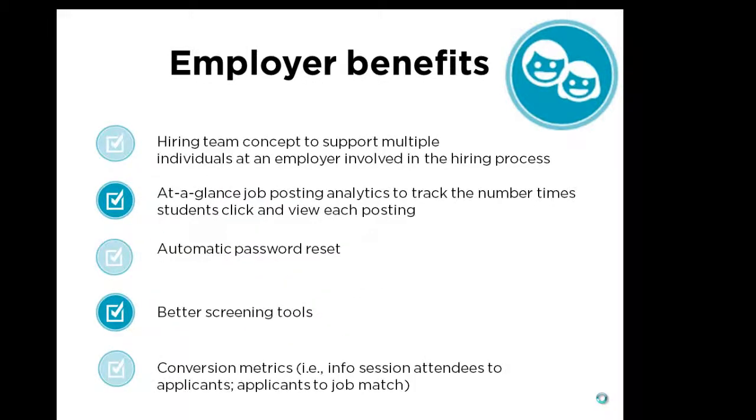For employers, some benefits include the hiring team concept to support multiple individuals involved in the hiring process, by attaching multiple people to a job and giving them their own user account.